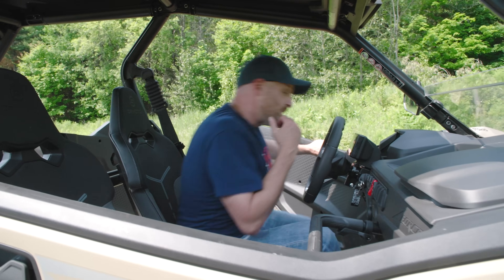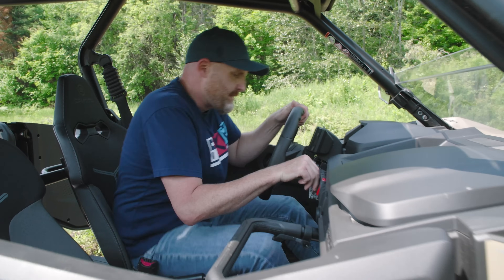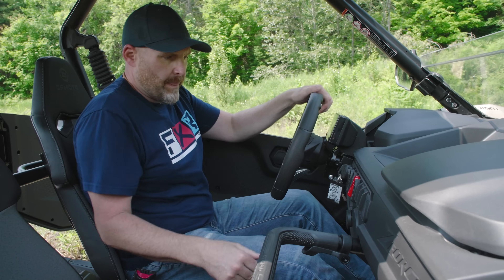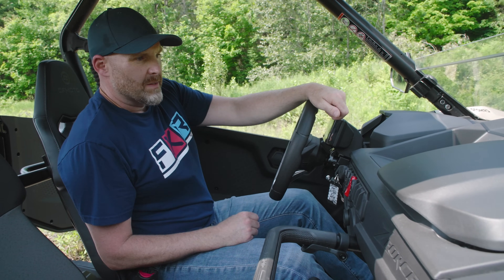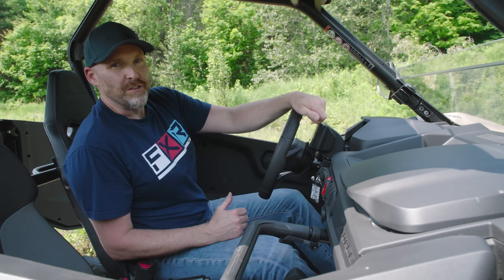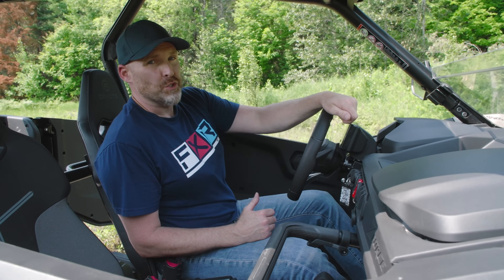I'm going to jump in this thing and start it up because I know you want to hear how it sounds — and it does sound pretty mean. Yep, that's a V-twin, and it sounds real sweet.